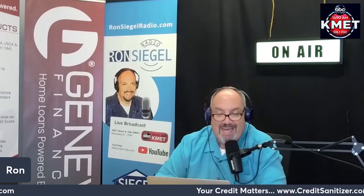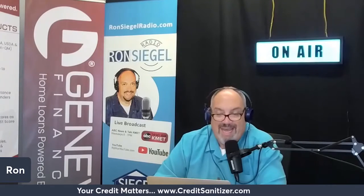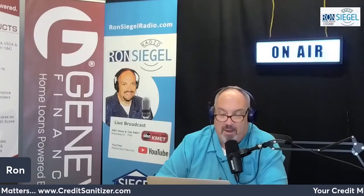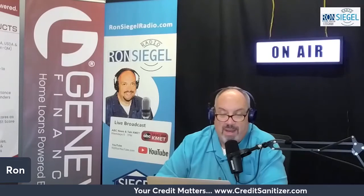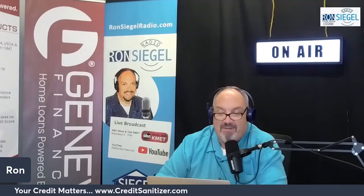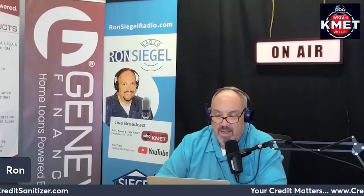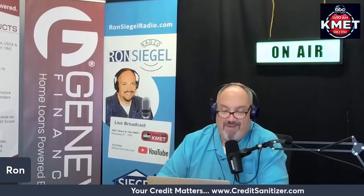In some cases, declaring bankruptcy can help you stop or delay eviction proceedings and stay in your home, at least temporarily, depending on where you are in the eviction process. It can also help you wipe the slate clean on existing debts or work out a repayment plan with your creditors. However, bankruptcy can negatively affect your credit and impact your credit score for seven to ten years, depending on the type of bankruptcy.